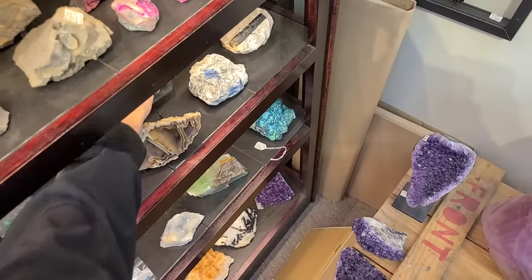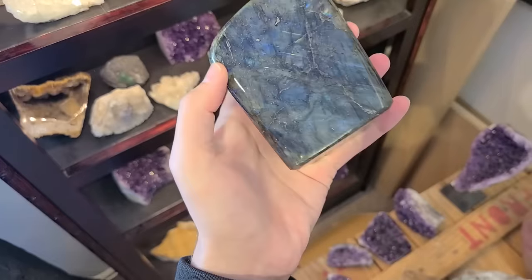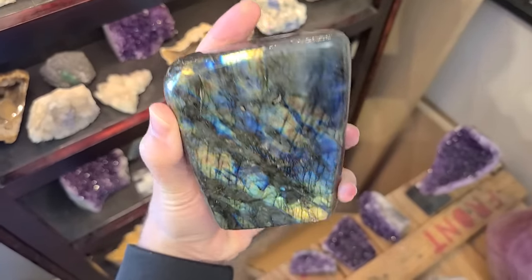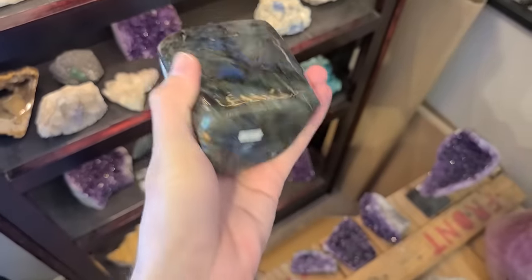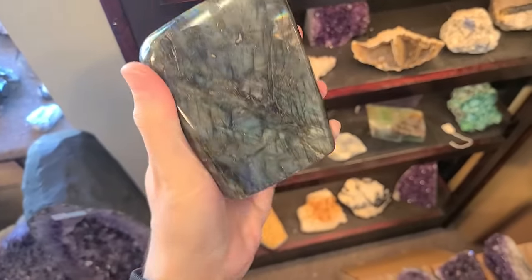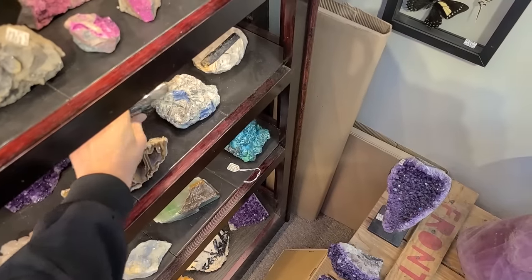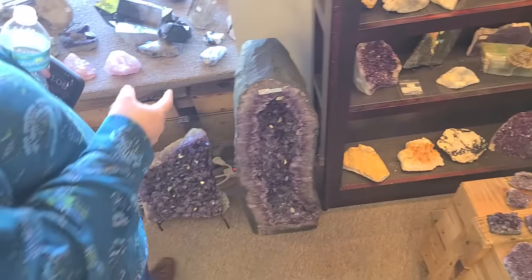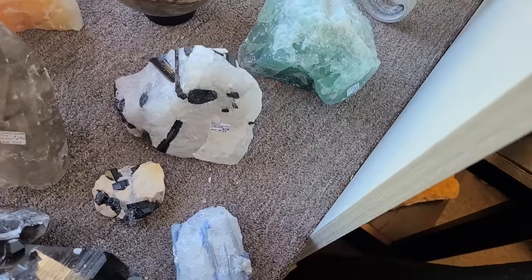I have one of these at home about that size. Is that labradorite? Yeah, it's gorgeous — it just catches the light. Look at the tourmaline in quartz, it's beautiful — this one's $60. You know what, you can get labradorite for not too expensive and it has so much color, beautiful flash. Look at the tourmaline in quartz in its raw form — isn't that cool how it just glows?